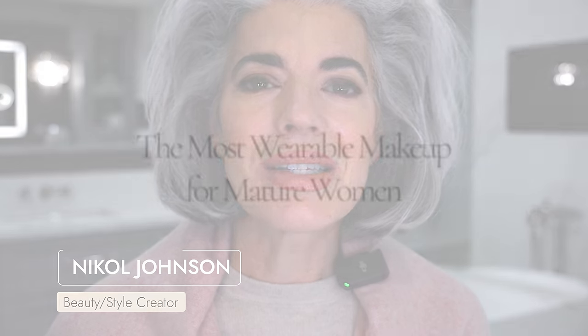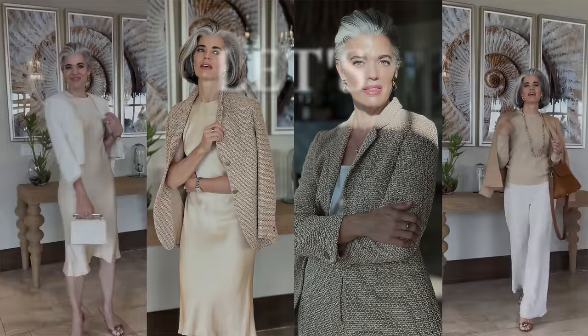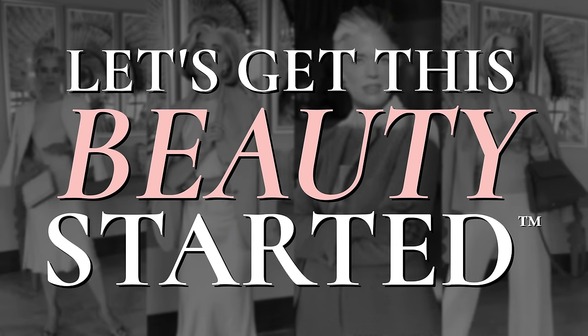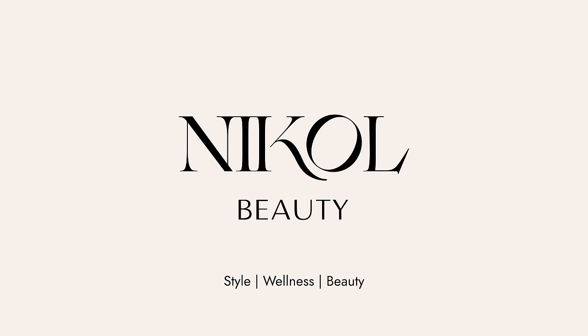Hey ladies, welcome back to my channel. So this is the most flattering makeup look for mature women. Are you ready? Let's get this beauty started. We're going to do this beautiful wearable — one of the most wearable makeup looks for mature women. We're going back to the 90s, which is one of my favorite decades, and we're going to create this beautiful look from the 90s.